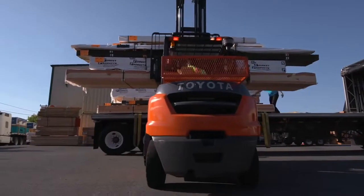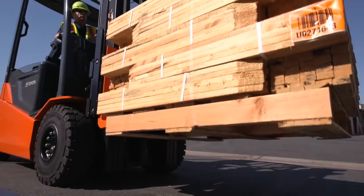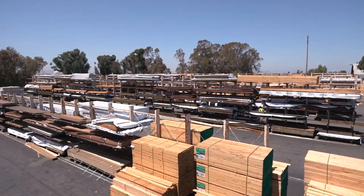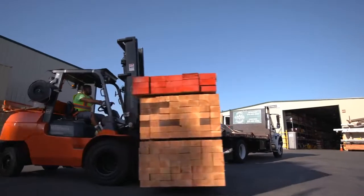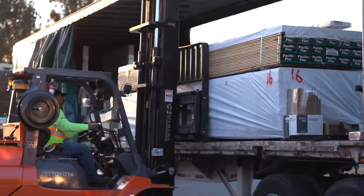All in all, the lumber industry translates into extremely heavy loads, unique product bundling, and usually outdoor operations in potentially harsh conditions. Toyota provides some of the most durable, reliable, and efficient internal combustion pneumatic tire forklifts to operate in harsh conditions while handling heavy loads.